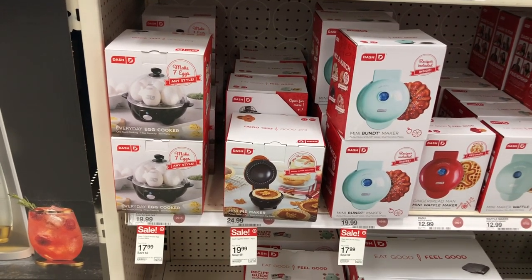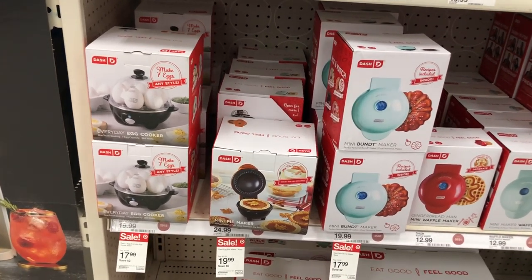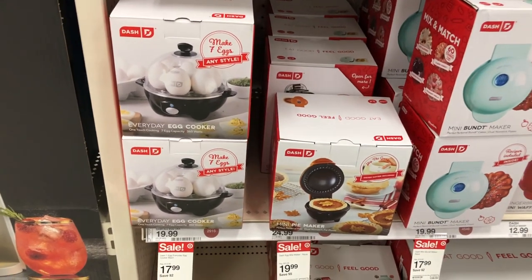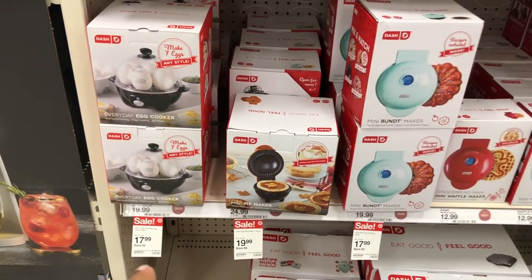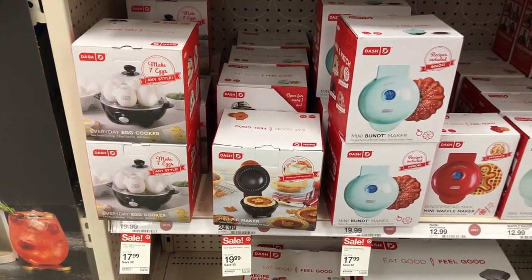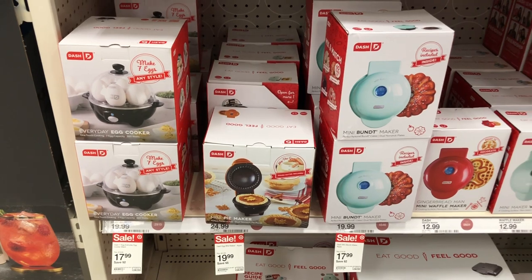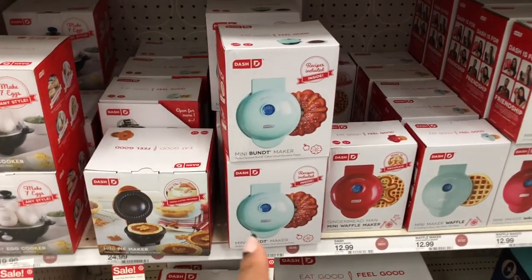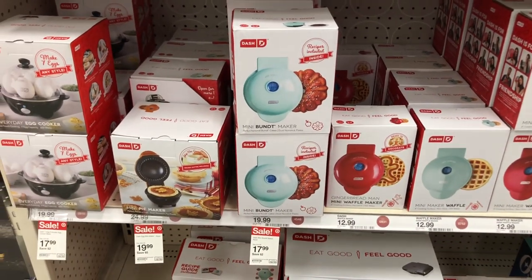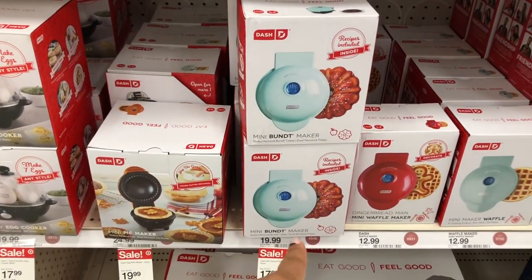They have all of these little mini appliances on sale right now. The egg cooker is $17.99 and it makes seven eggs. They have a small pie maker for $19.99 and then a mini bun maker for $17.99.